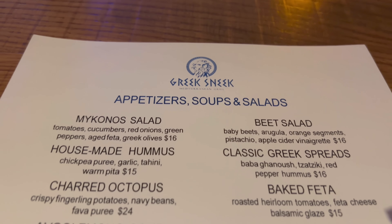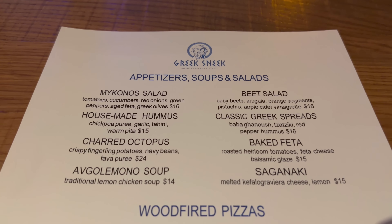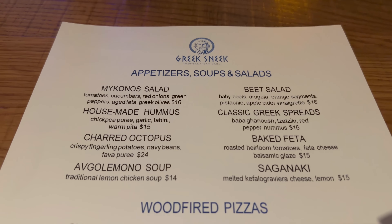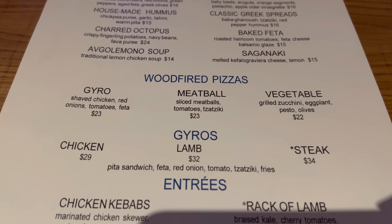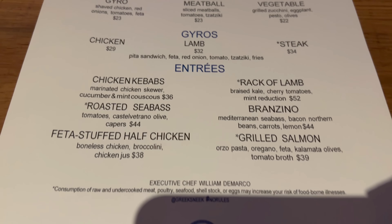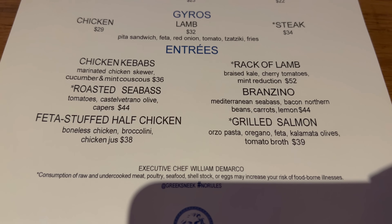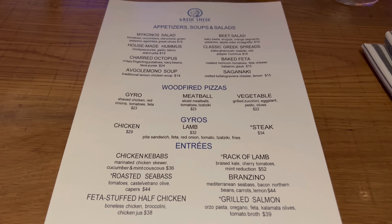We've got a nice condensed menu here. For appetizers you've got things like a Mykonos salad, hummus, and octopus — that looks really good. For mains you've got wood fire pizzas as well as gyros. And then your entrees include chicken kebabs and sea bass. A lot of classic Greek favorites. Every restaurant's a buffet if you're willing to pay, so I'm going to get my order in and catch you when my appetizers arrive.